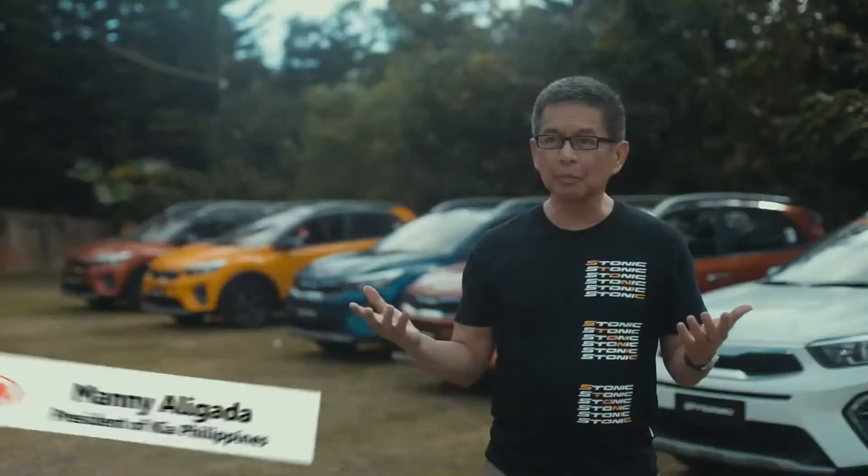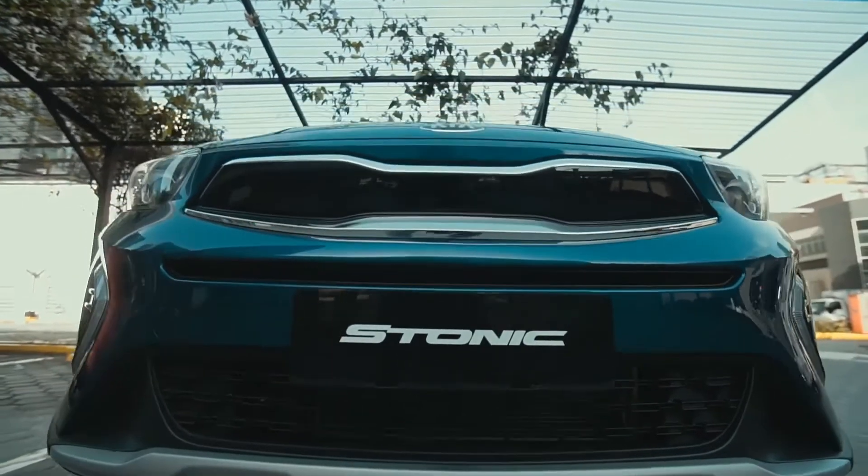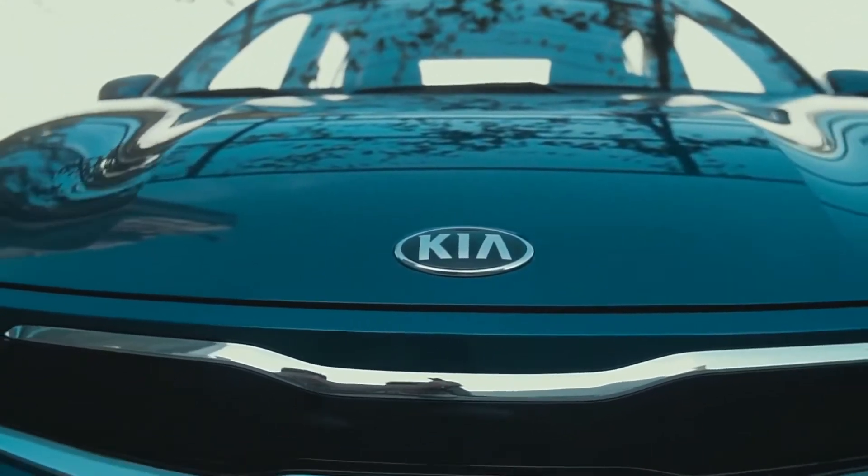What better way to celebrate than to bring out for the first time the Kia Stonic. The Kia Stonic is our latest member of the Kia family.